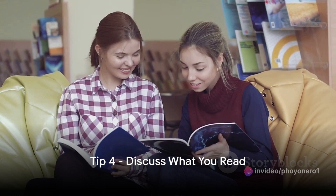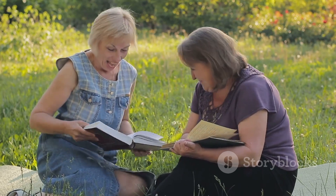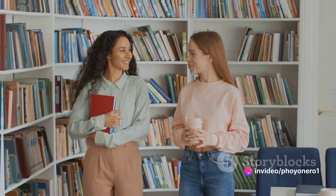Fourthly, discussing what you read can be very enlightening. Sharing insights, debating plot twists, and exploring character motivations with others can deepen your understanding of the material. It can also make reading a lot more enjoyable. So find a reading buddy or join a book club.